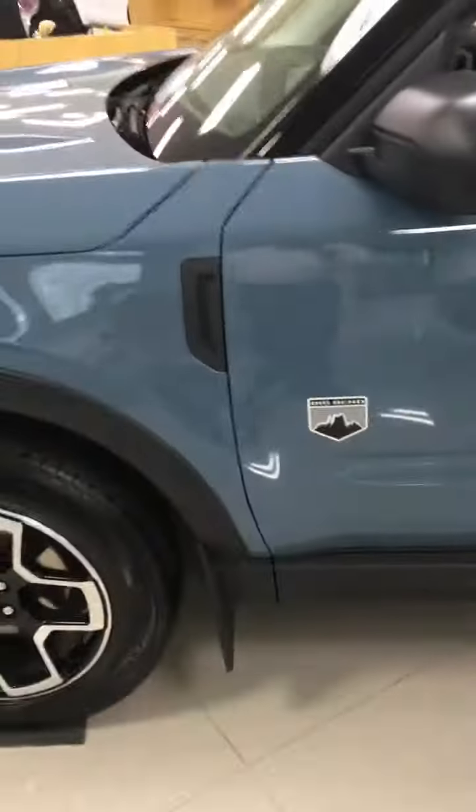This particular one is a Big Bend edition. The color is called Area 51 — what that means, I have not a clue. But I do know that it's a beautiful vehicle.